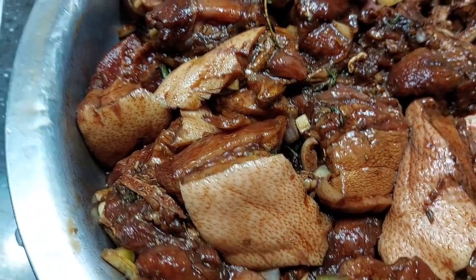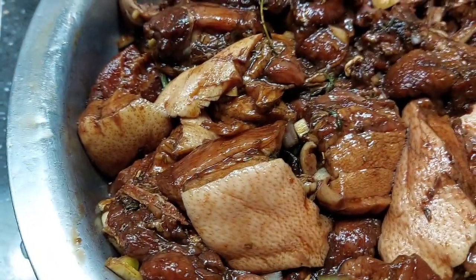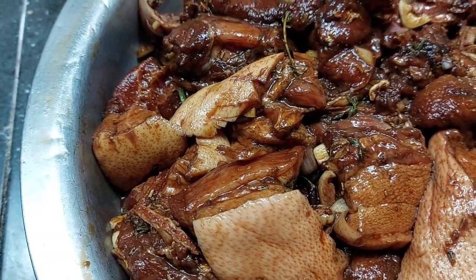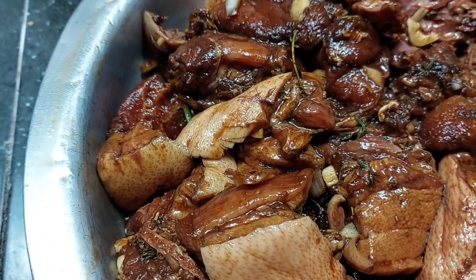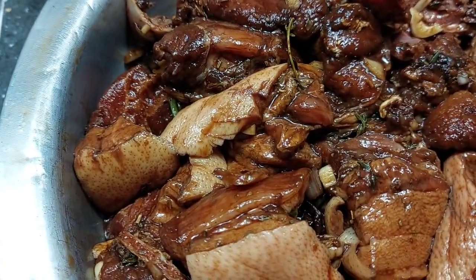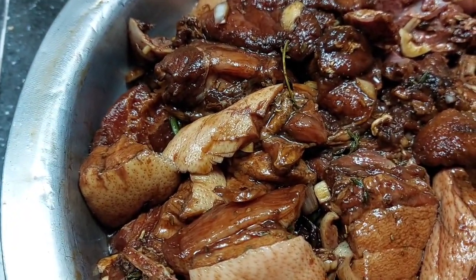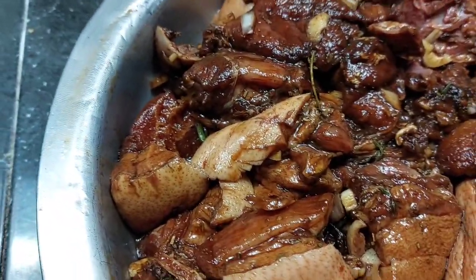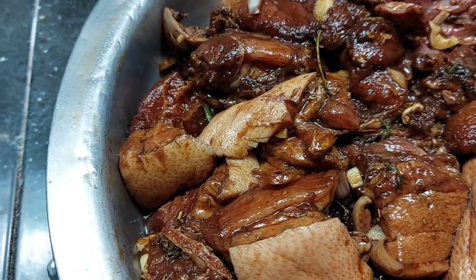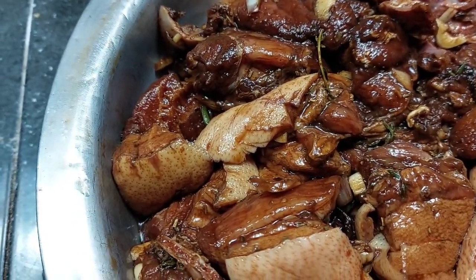Hey guys, look at this — the pork is ready. And as I said, it is important to make sure that you are checking where your meat is coming from, because not all the meat in Jamaica is actually Jamaican meat. Some are from overseas. Because I didn't realize that goat meat and pork are coming from overseas.